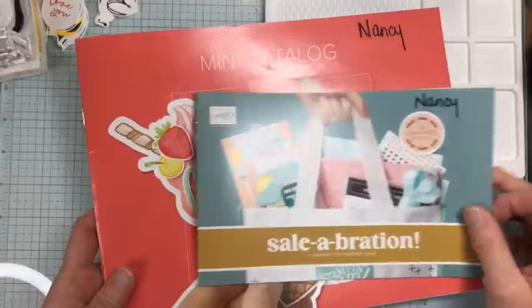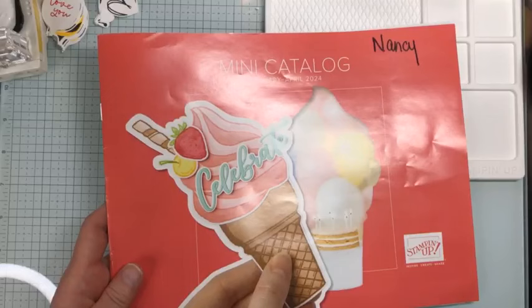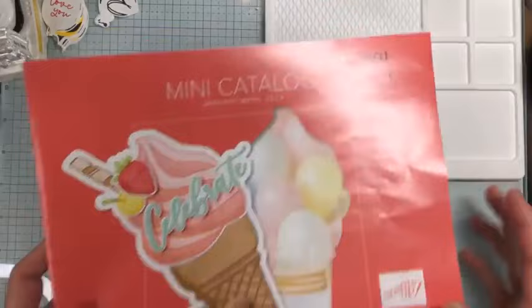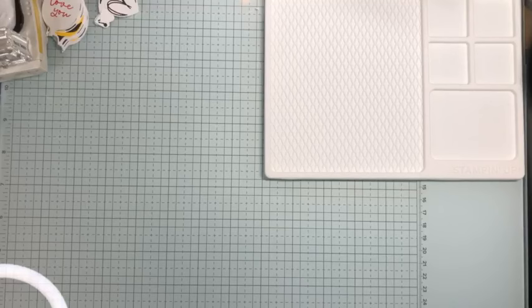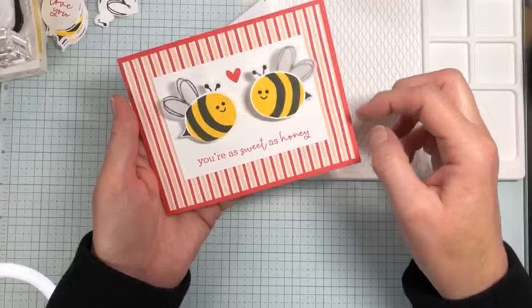With our mini catalog, I'm not allowed to open it and show you the insides just yet — we have to wait until January 4th. So I'm going to show you some products I pre-ordered. Let's start with what I think is my favorite bundle of all time, because you all know I love bees. It is just the cutest little bundle ever, and I made this card.